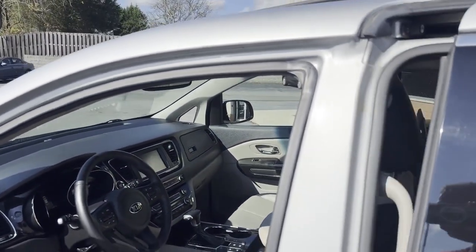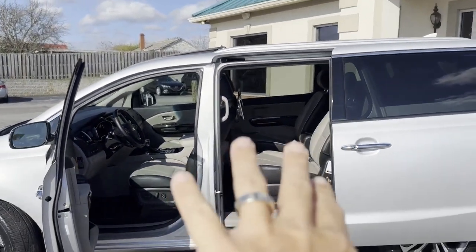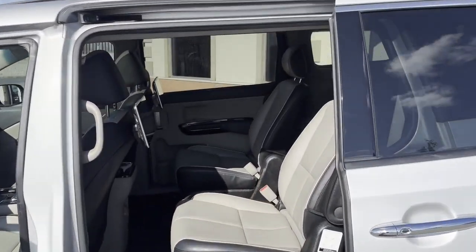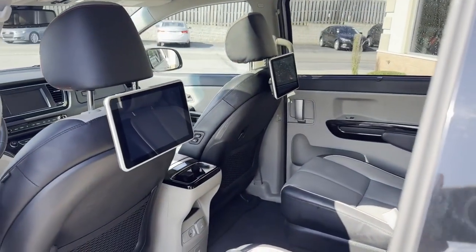Heated seats, cooled seats, Harman Kardon stereo, stow-and-go captain chairs. Yes, these captain chairs will stow and go.